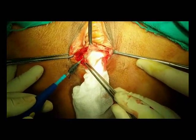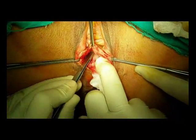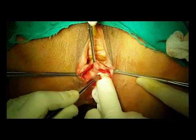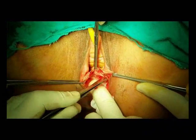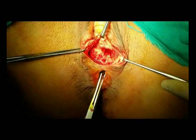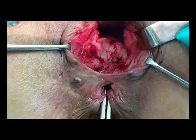The dissection continued until the glistening white fibers of the internal anal sphincter appeared. The anterior fistula was completely evident during examination under anesthesia.